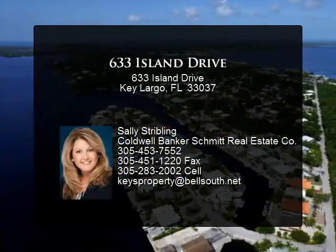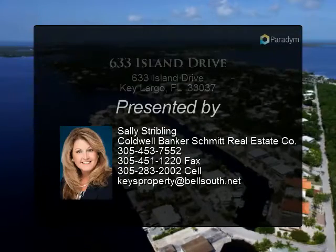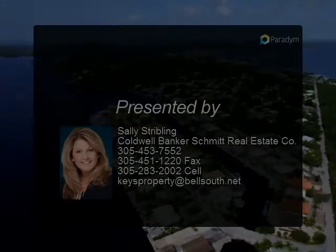Downstairs through the main entry there is an interior staircase to above. Entering through the main entry door down, to the right is a full...